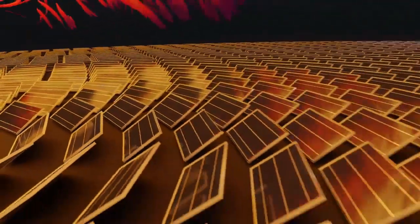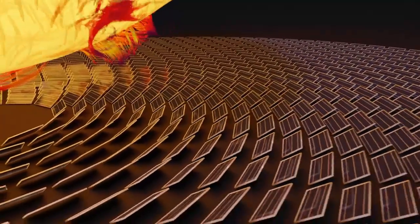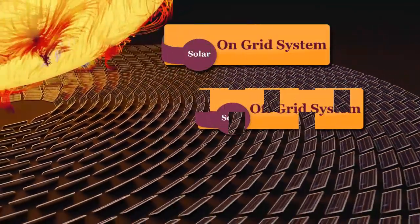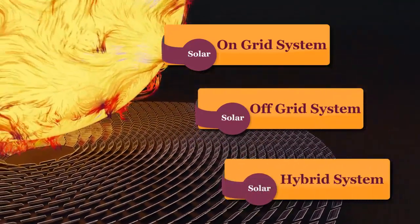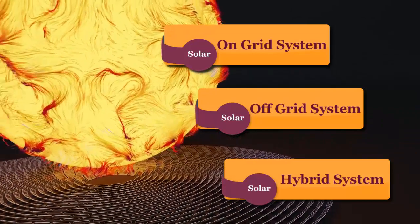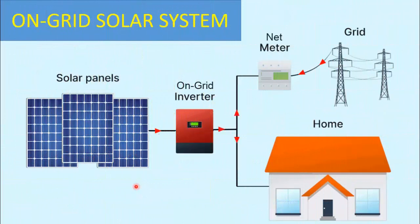Welcome back to our channel. Today, we're diving into the fascinating world of solar energy systems and exploring the working principle of three major setups: on-grid, off-grid, and hybrid solar systems. Let's shine a light on all three setups to find out which one might be the perfect fit for your energy needs, so let's get started.